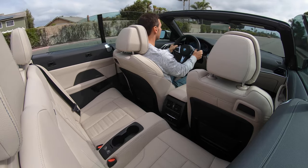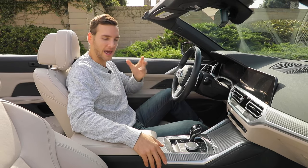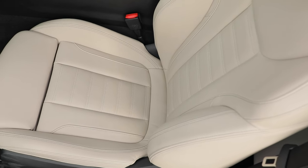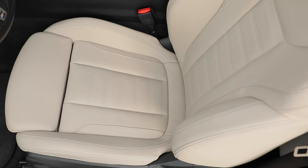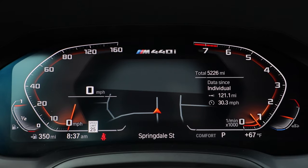Fuel economy is actually not bad: 23 city, 31 highway, and 26 combined. Inside this M440i, we're clad with oyster vernasca leather — feels excellent. You get heated front seats as part of the executive package, along with a heated leather steering wheel, and this live cockpit pro digital gauge cluster, plus a head-up display beyond that.